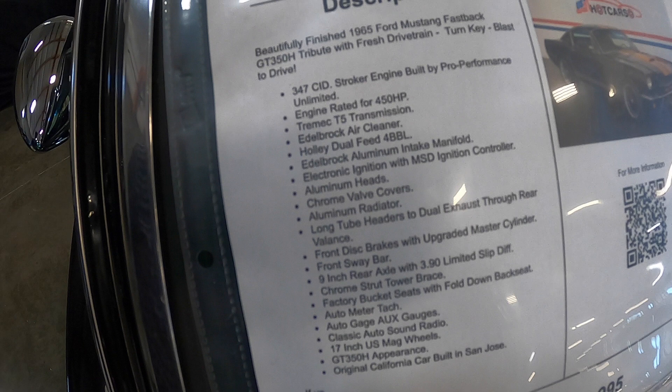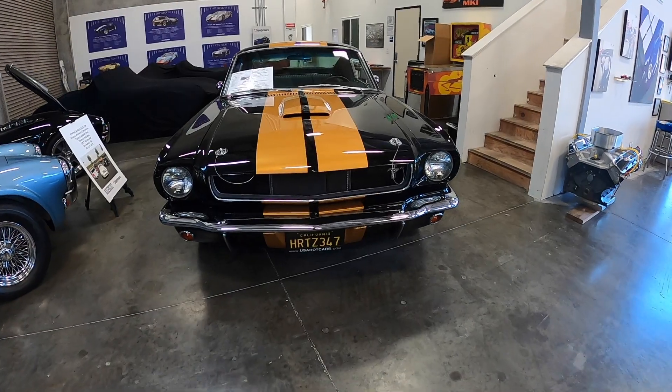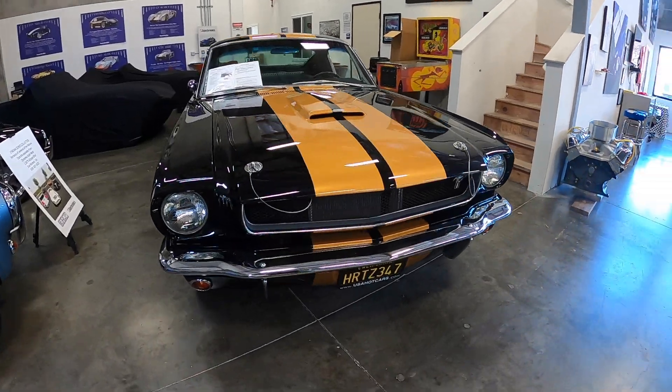Looking at the spec sheet details, you're talking about a 347 stroker with 450 horsepower — that's a big improvement. Also a five-speed Tremec transmission and a nine-inch rear end. As always, dealer contact information is in the description. Until next time.